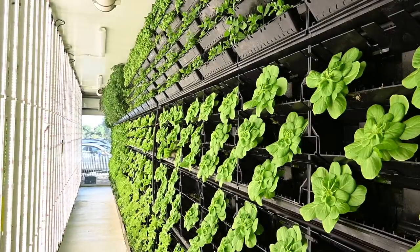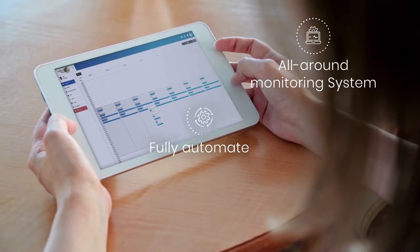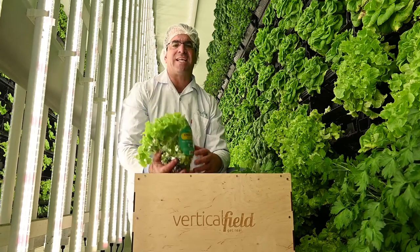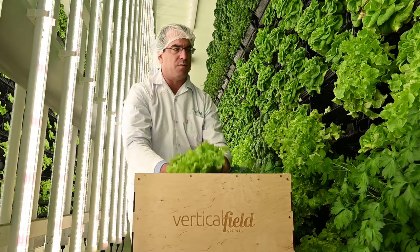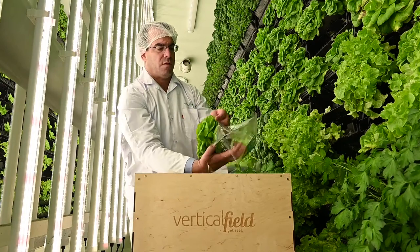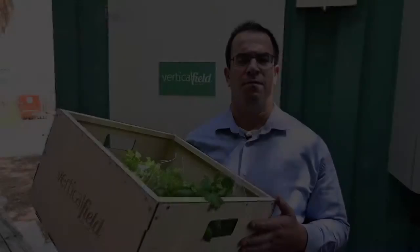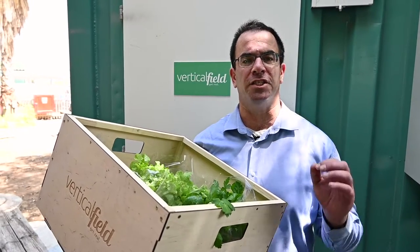These features can be controlled with our advanced IoT system, which allows operators to monitor and adjust the farm's internal settings remotely. Once ready to harvest, the farmer takes out the capsule and packages the produce along with the soil exactly as I'm doing right now. Now that we've seen the produce grow inside the farm, let's head into the supermarket. Follow me to see how fast the produce moves from the farm to the shelf — from harvest to consumer in just a few steps.